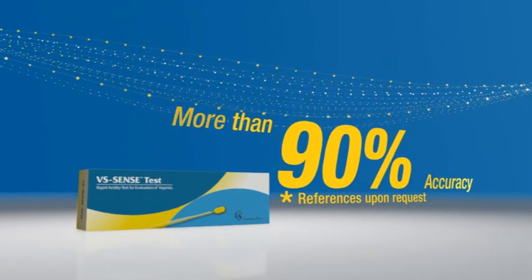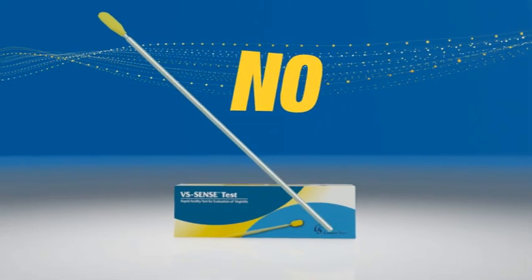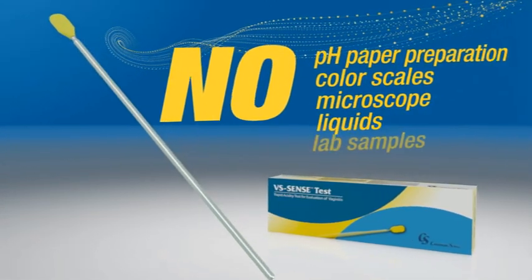In addition to promoting immediate treatment, VS Sense Test is convenient for physicians, with no need to cut and prepare pH paper, compare results to a color scale, use microscopes or liquids, or wait for lab results.